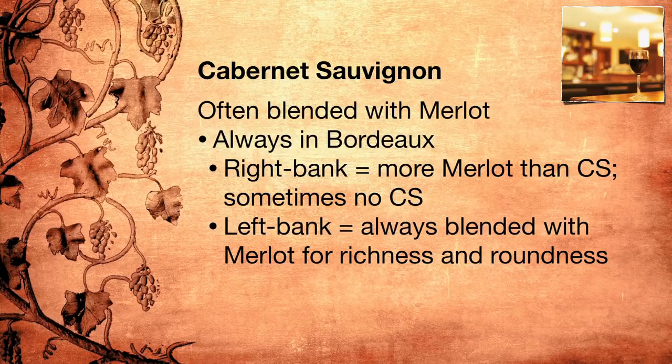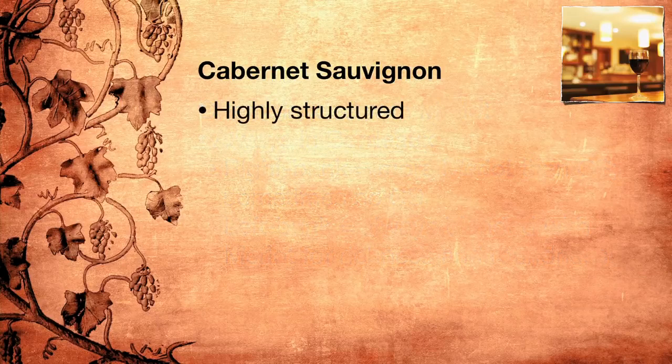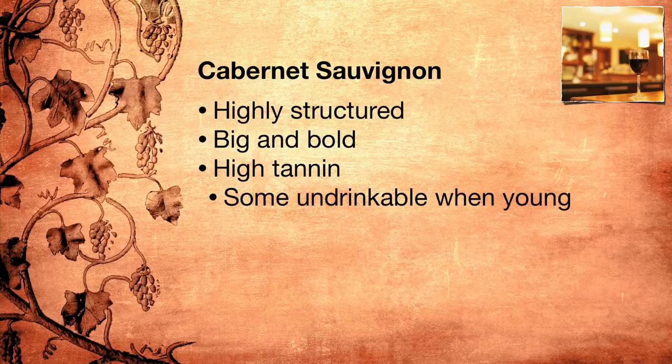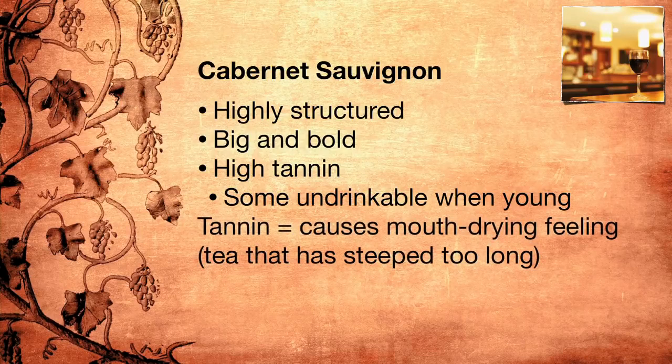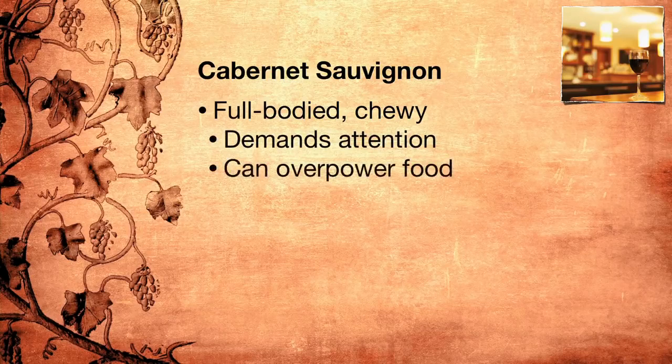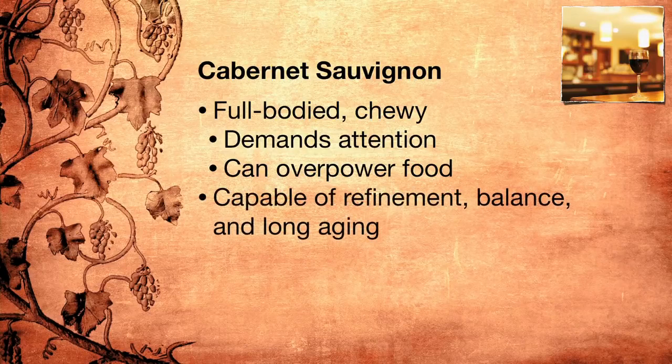So what is Cabernet Sauvignon and what kind of wines does it make? Wines from Cabernet Sauvignon are usually highly structured, big and bold. They make a statement, be it with the high amount of tannin or with the strong aromas of oak. Some can be so tannic as to be almost undrinkable when they're young. Others are well balanced and have enough aroma, flavor, and richness to balance the high tannin. Remember, tannin is the substance that causes that mouth-drying feeling you get when you take a sip of tea that has been left to steep too long. Cabernet Sauvignon wines have been quite popular, although that popularity has been tamed somewhat by the meteoric rise of Pinot Noir. Many wines from Cabernet Sauvignon are full-bodied, in-your-face, chewy wines that demand all of your attention and can overpower any food they're paired with. But Cabernet Sauvignon is capable of much more — refinement and balance and long, long aging.